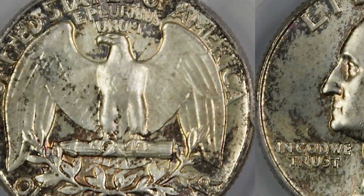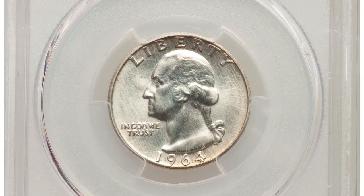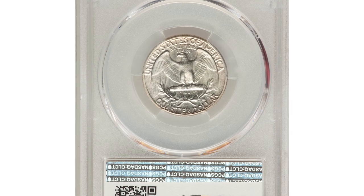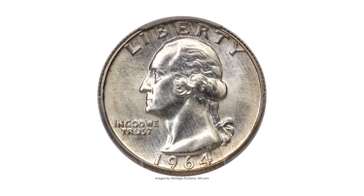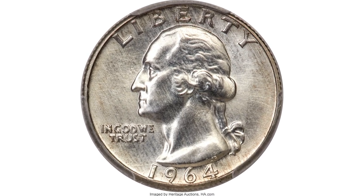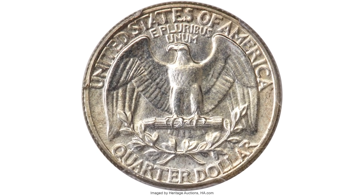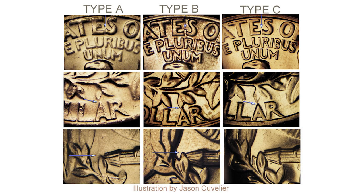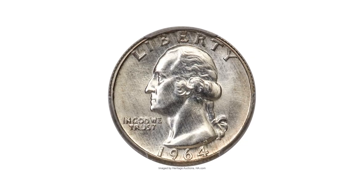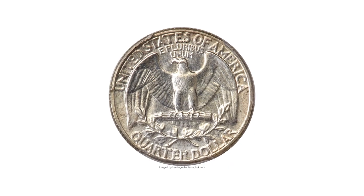Starting with the MS67 SMS specimen with a Type A reverse. Subtle differences in design details can differentiate dies used in different years. Whether accidental or purposeful, dies are sometimes mated with a reverse type meant for a previous or subsequent year — these are often called transitional reverses. This illustration made by Jason Cavalier shows key elements helping distinguish different types.